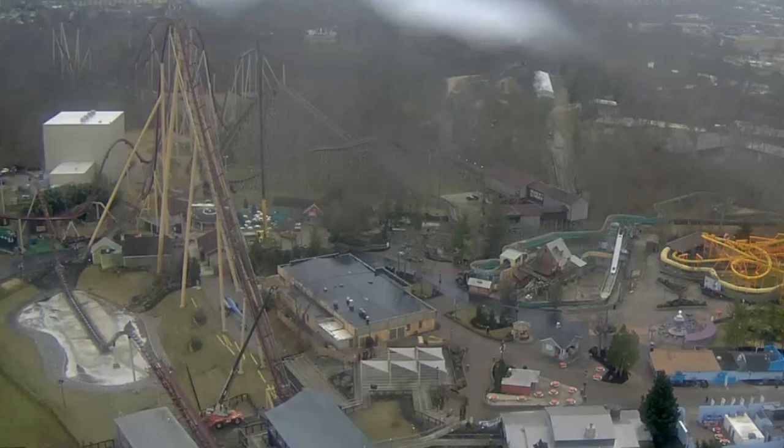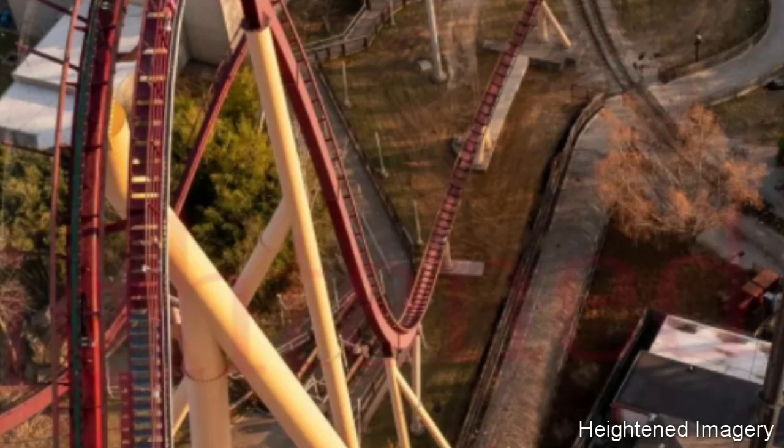We finally got a little bit of answers. From this first picture from heightened imagery, we can actually see inside of the chain troughs, and we can see that there is actually no chain inside of it. So what I think is definitely happening here is Diamondback is getting a new chain. There's no reason the chain should be gone — they don't remove the chain every year and put it back in. They just keep it in there, they test it of course, but it always stays on the ride. So now that we know the chain is gone, we can pretty much assume it is getting a new chain.